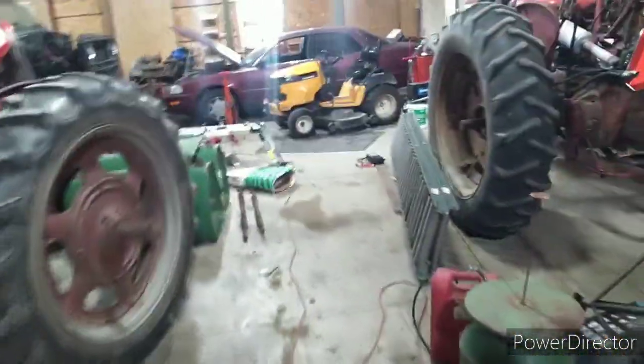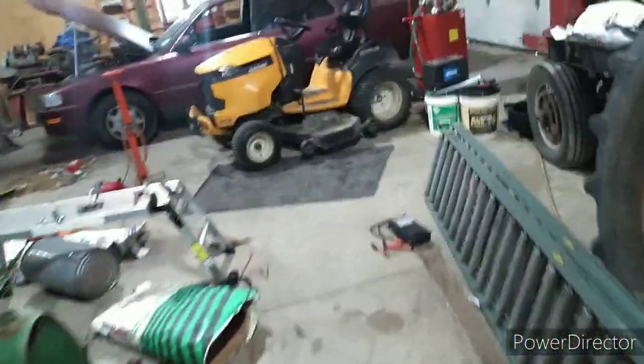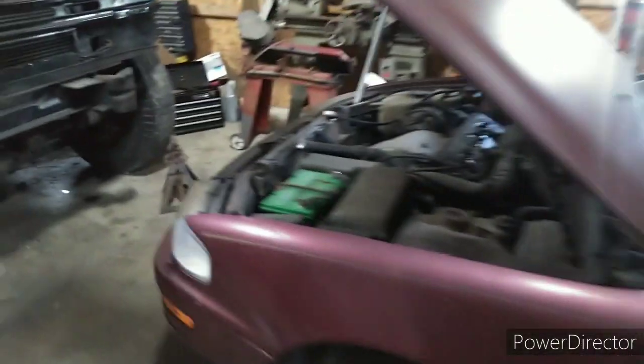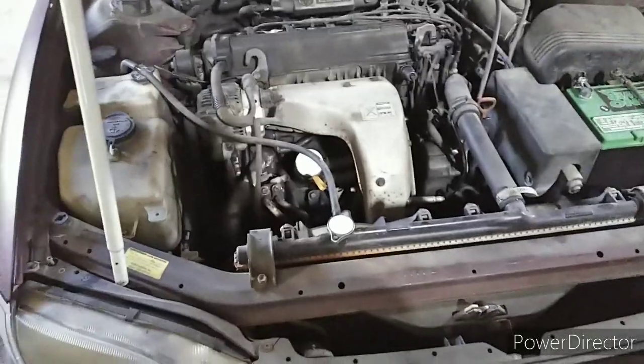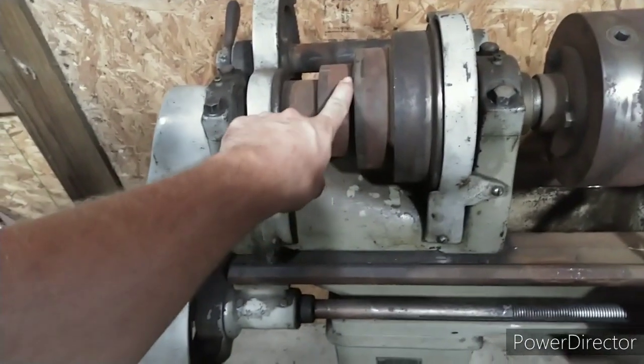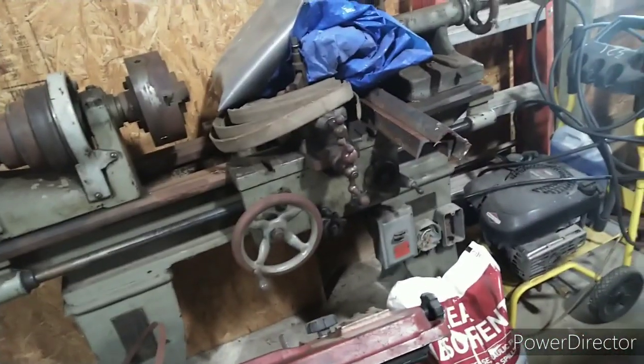Here we are in the shop and it hasn't changed much since I made the little auction video. There is one difference though — this car. This is a '92 Toyota Camry that I bought for Casey to drive back and forth to work. I have to do a tune-up and stuff on it so she can ride it around. I got my lathe and stuff moved out of the way so I can get this in here. I did a little research on this lathe — it's a 1918 Model 34 lathe. I haven't located a pulley yet for it.